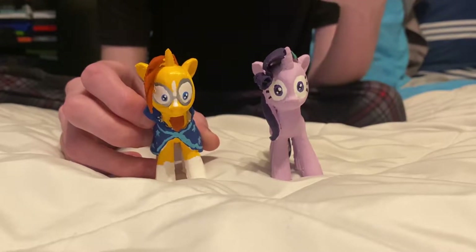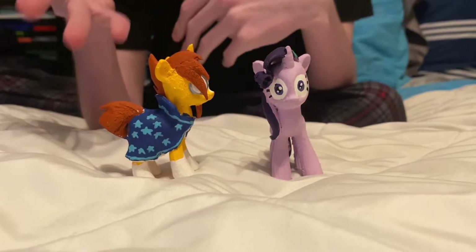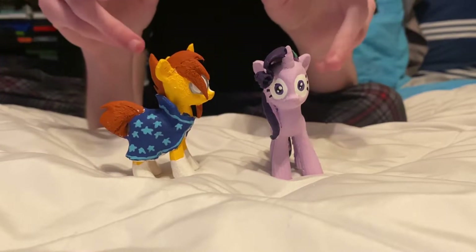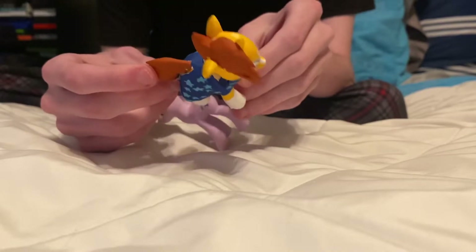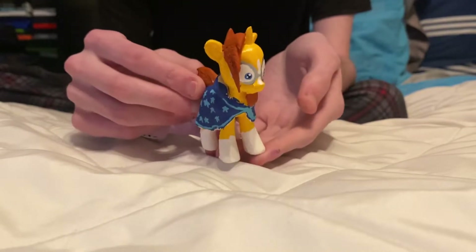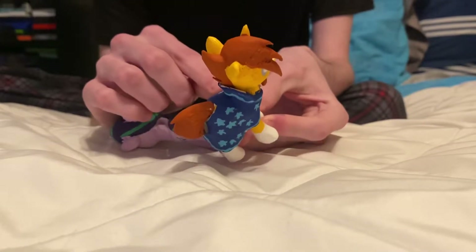He actually got his cutie mark in the season five finale. It's hard to memorize if you don't look at the picture. Because he's wearing the cape it's not visible — it's not a star like the stars on his cape, but I love those stars on his cape.